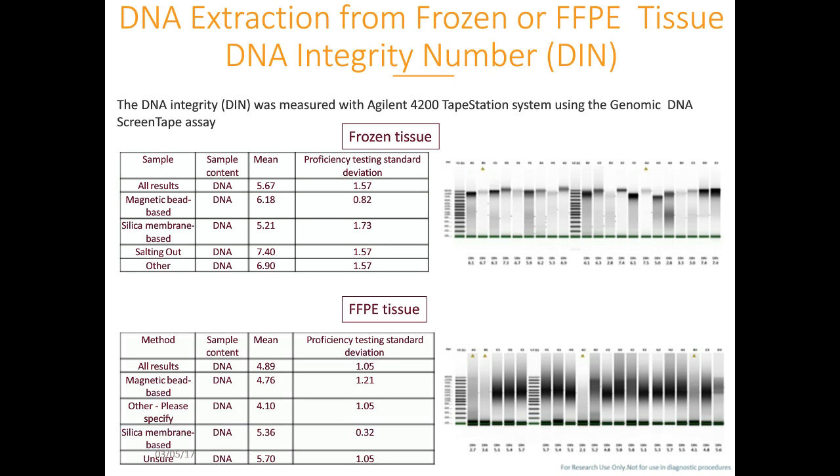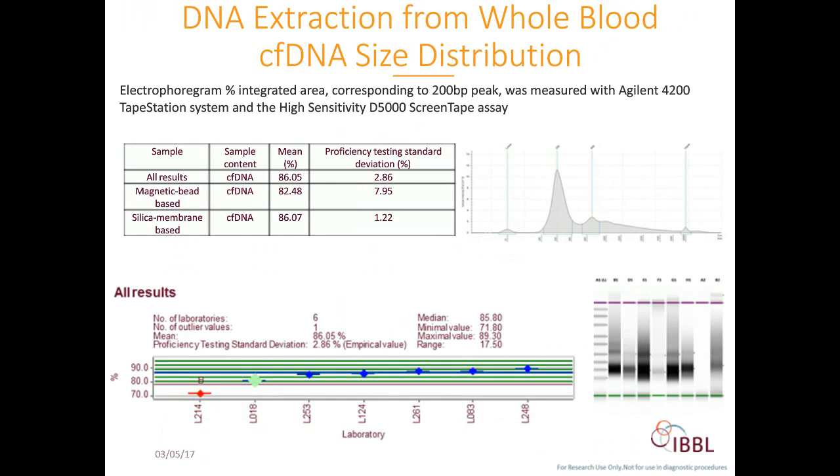Here we have an illustration of the use of the 4200 TapeStation System with the high-sensitivity D5000 ScreenTape assay in the cfDNA extraction scheme. The 4200 TapeStation allows us not only to assess and compare the sizes of extracted cfDNA fragments—expressed as percent integrated areas under the curve corresponding to expected molecular weight—but also to assess eventual contamination by white blood cell genomic DNA, seen as high molecular weight fragments. Therefore, proficiency testing for processing methods allows participants to assess the efficiency of their processing methods.